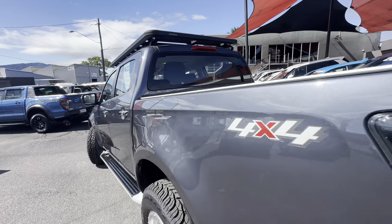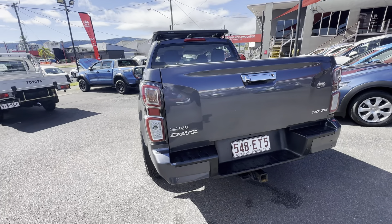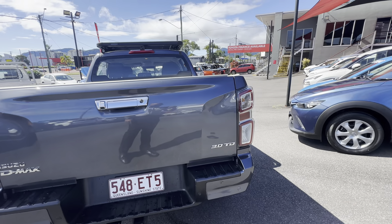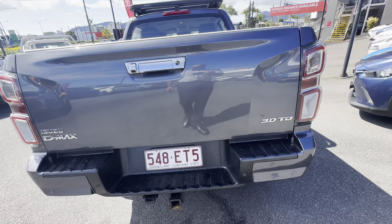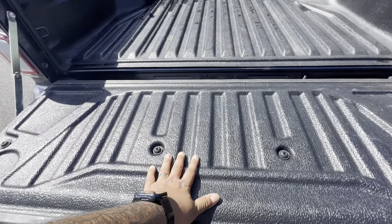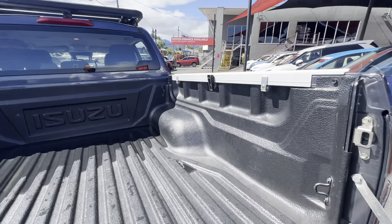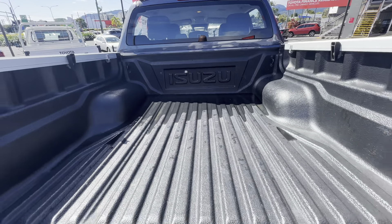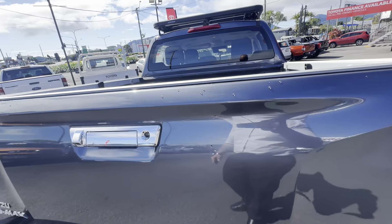Coming around to the rear of the vehicle — you've got those nice updated taillights, rear parking sensors on the bottom, and a tow bar as well. The reversing camera is right under here. You do have a tub liner already installed and ready to go — just a bit of water in there which will fall out when we drive it through. The tub is all nice and clean, and that nice tight tailgate closes back up.